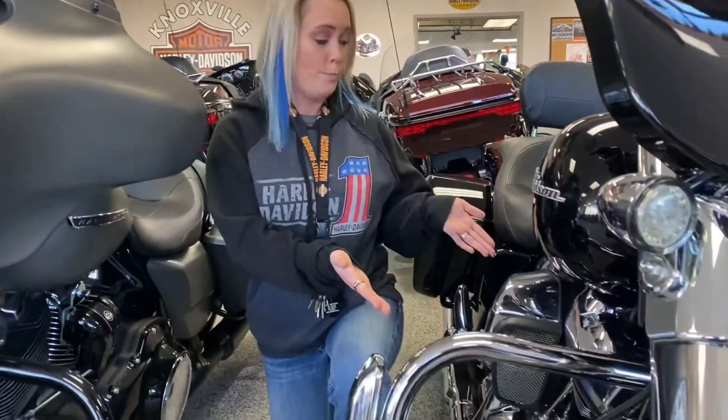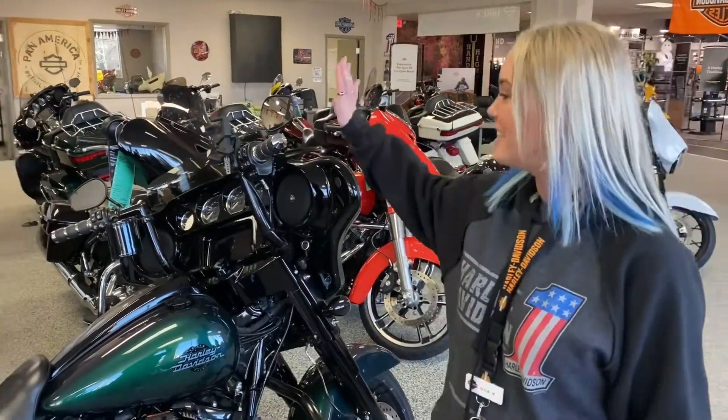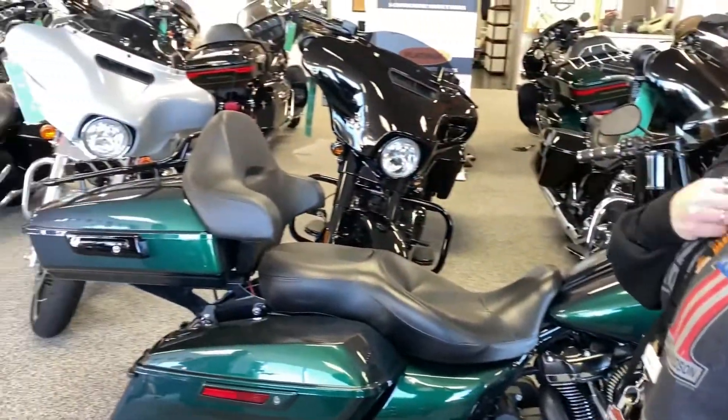We have a wide variety of colors to choose from. Whether you're looking for chrome or all blacked out, we have an option for you. Many with accessories already added, such as handlebars, highway pegs, and a quick detachable tour pack.